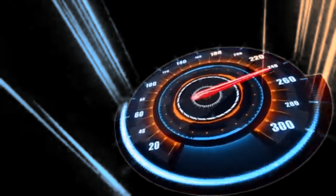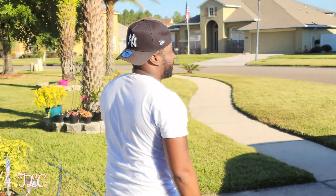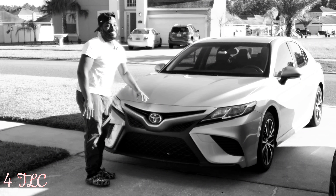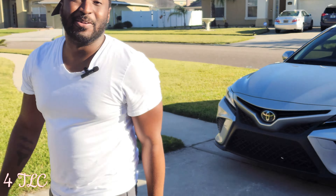I used to have a 2020 Volkswagen Tiguan, and I also had a 2006 Corolla. The Tiguan I had for a year and wasn't really feeling it. The Corolla was near and dear to my heart — I had it since 2014, but unfortunately had to let it go for personal reasons. I got a new car and it inspired me to come back to YouTube.